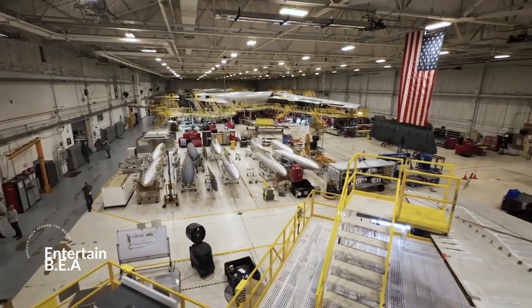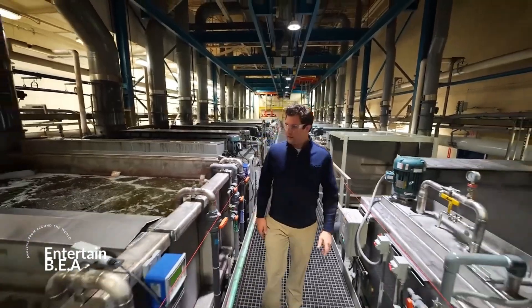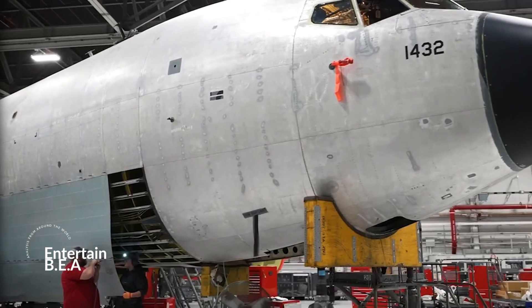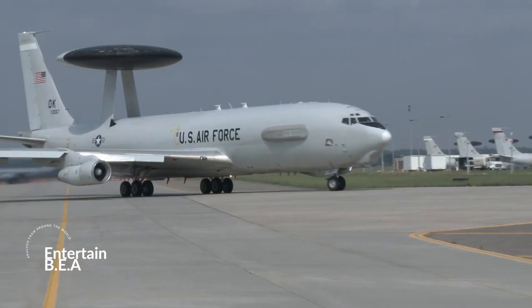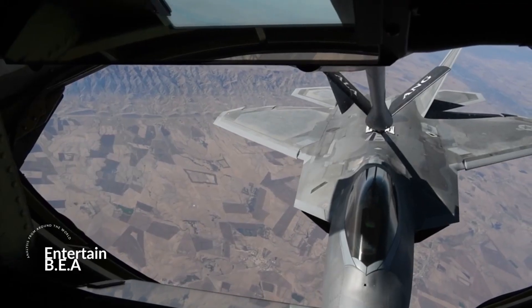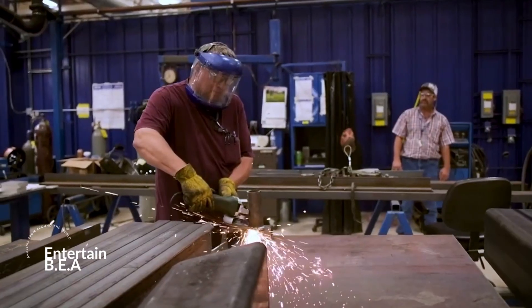Ever wondered why aircraft upgrades are so crucial, especially in the military field? It's all about safety, efficiency, and extending operational life. The Air Force is currently working on upgrading its fleet of 76 B-52 Stratofortress bombers. These aren't just any upgrades — we're talking new engines, radar, avionics, the works. All this to ensure these beasts stay operational, possibly until 2060. These upgrades are breathing new life into the heart of military aviation.